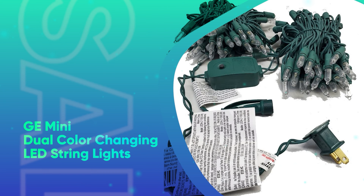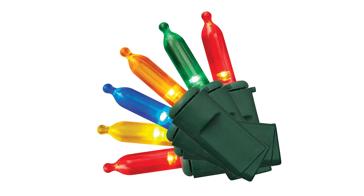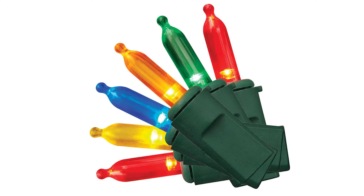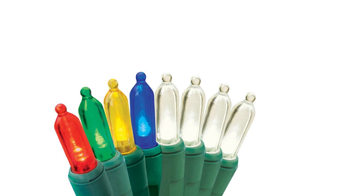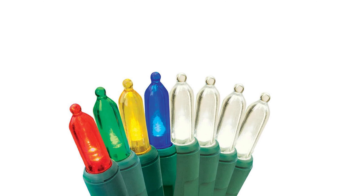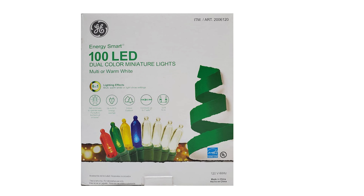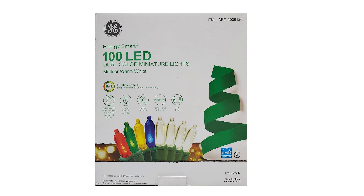GE Mini Dual Color Changing LED String Lights. These dual indoor-outdoor mini lights from GE feature the brand's color choice technology, which enables two different colors to be displayed on the same string. This means that you can switch between multicolored lights for the holidays and white lights on other occasions. They also feature eight different light modes and come with a handy switch.